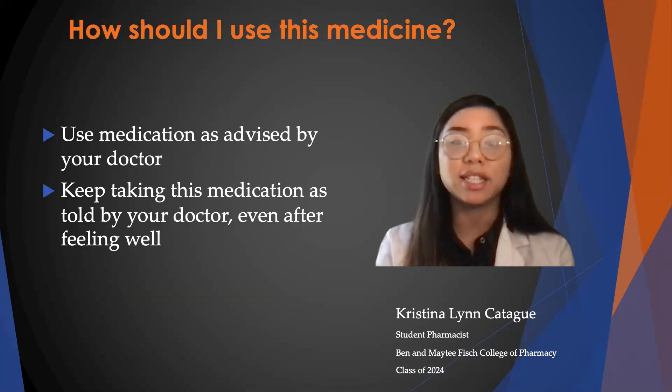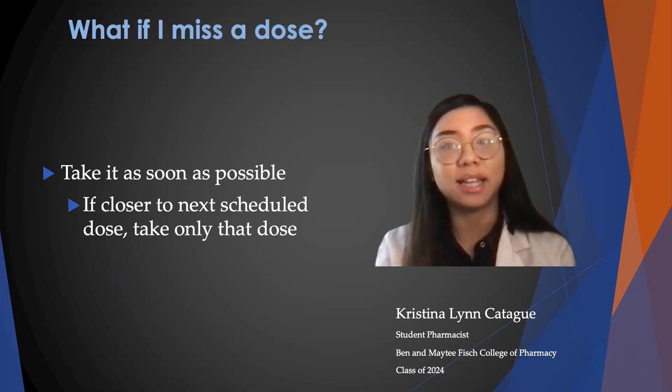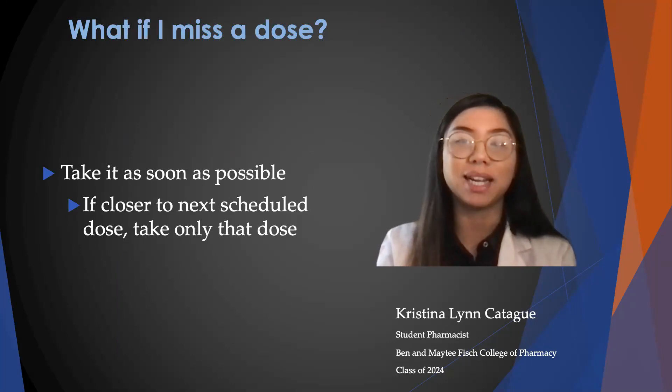To take this medication, you have to use it as advised by your doctor, and you have to keep taking this medication as told by your doctor even after feeling well. If you miss a dose, take it as soon as possible. If it's closer to your next scheduled dose, then only take that dose so you don't double up on your medication.